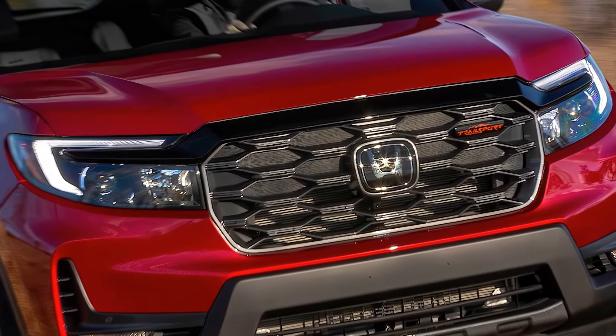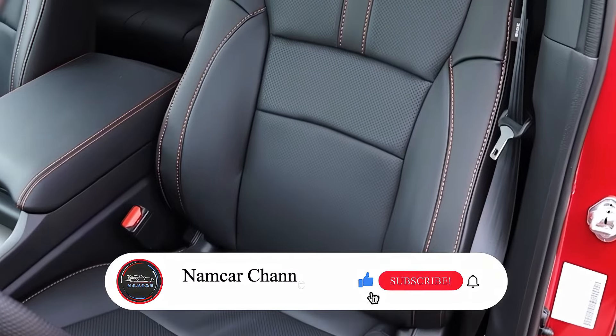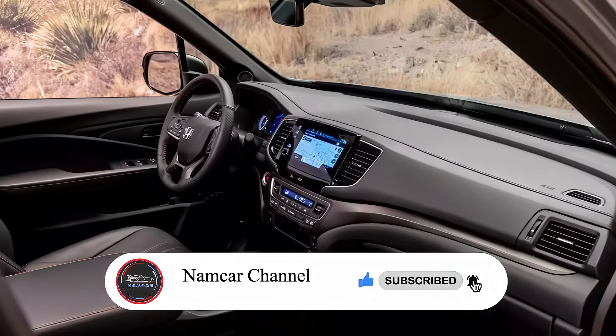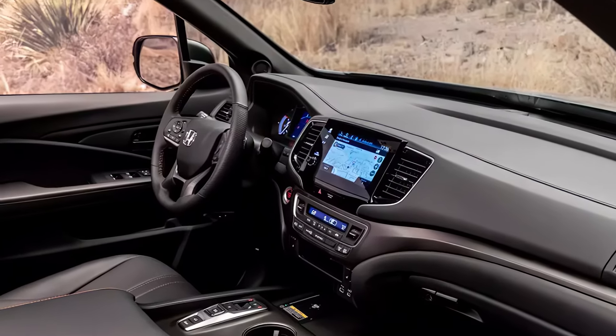Welcome back to NAMCOR channel. Today we're taking a look at the upcoming 2025 Honda Passport. Before we jump in, hit that like button and smash subscribe to stay notified on all things automotive.